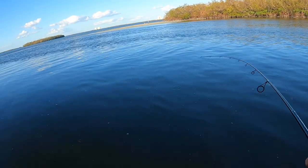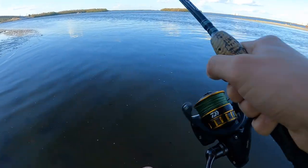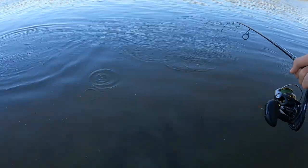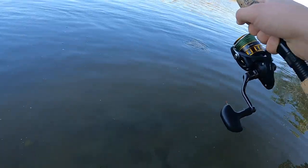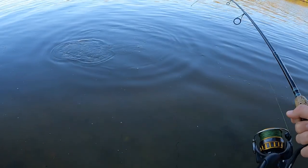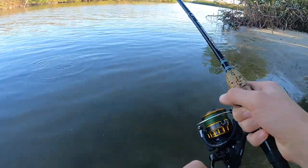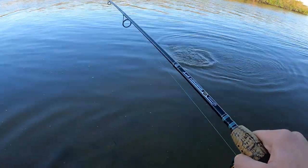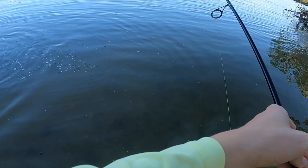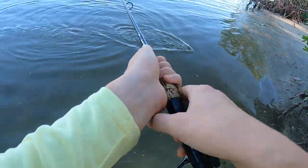Oh my gosh, we just got smoked by something. What is this? I'm fighting them in the current. Oh, snook! Okay, loosen up on them — we do have some light tackle we're working with here. Not a big snook, but heck yeah, real good feeling to smoke one — or have one smoke us, I suppose, depending on how you look at it. Sweet, are you kidding me? This is awesome, this is fantastic right here. I thought I saw something bigger kind of pop the surface out of my peripheral.